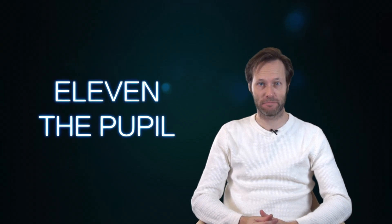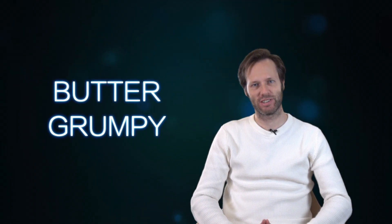Let's go. The first word is "eleven," and eleven means the pupil. And the next word is "butter," which means someone is grumpy. You are butter.